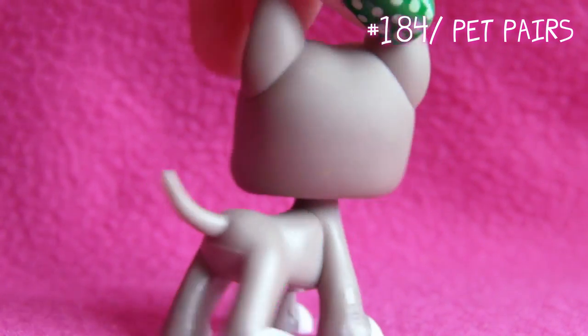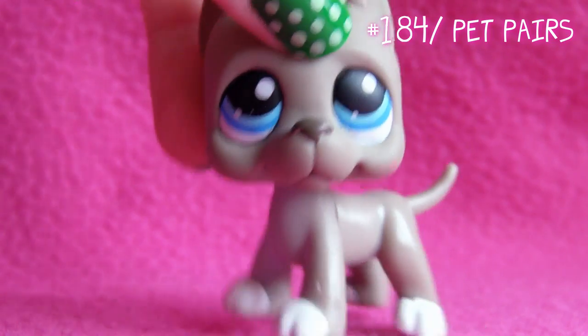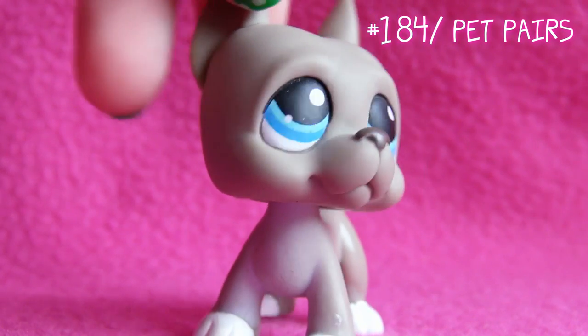Next up is this one. This was the first LPS Great Dane ever made — well, not this one exactly, but this is a copy of all the other first ones. And here comes the last one.